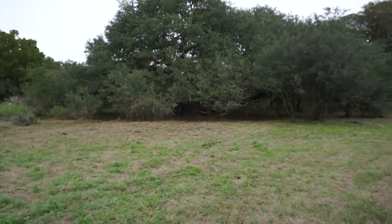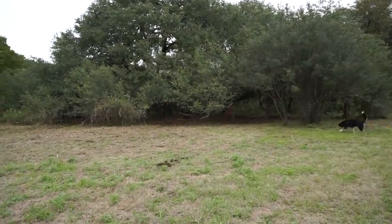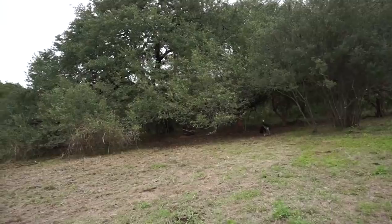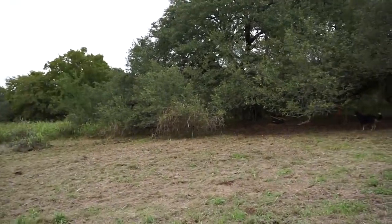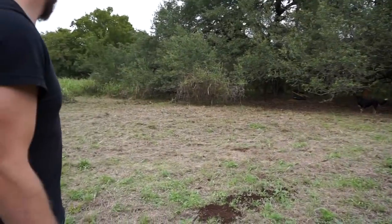Wow. We had previous videos that show what it was like before — it was all really open. We cleared all of it. So where would that almost go? Where would the house go? Right here?